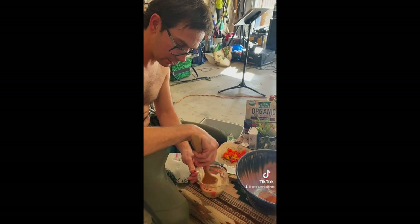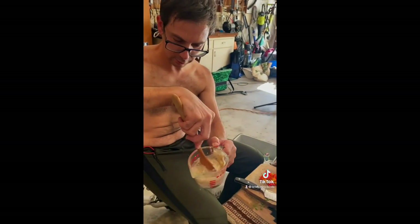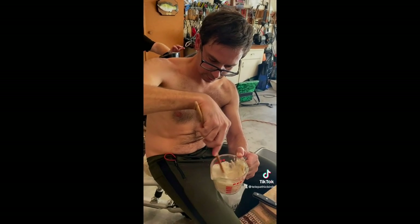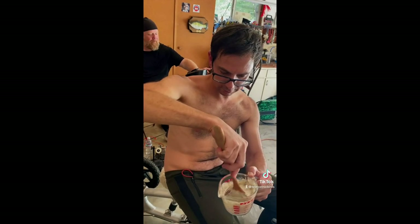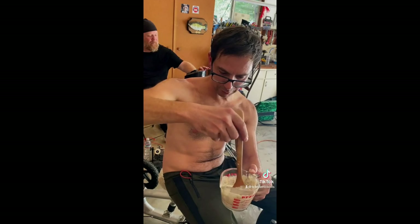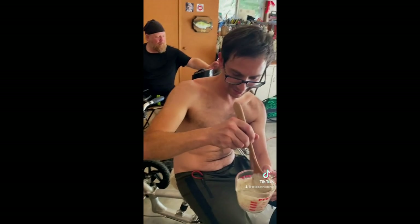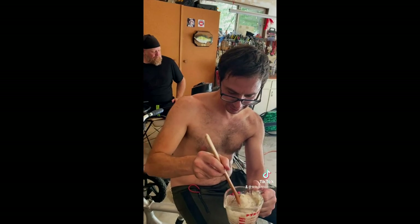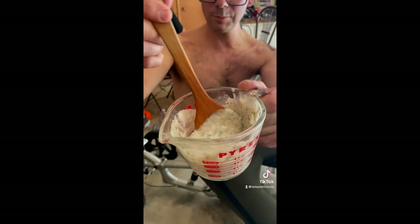We mix it all together. This is where the magic happens. Look at that. Delicious. Smells great.